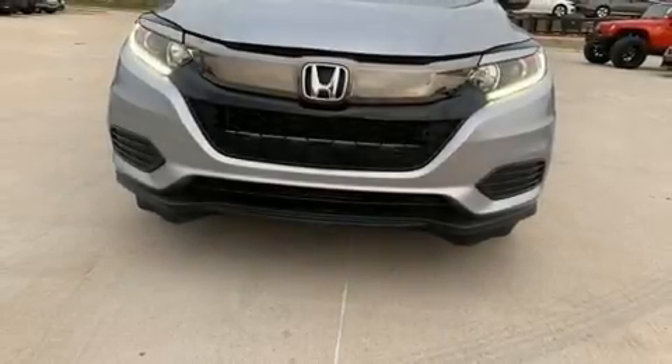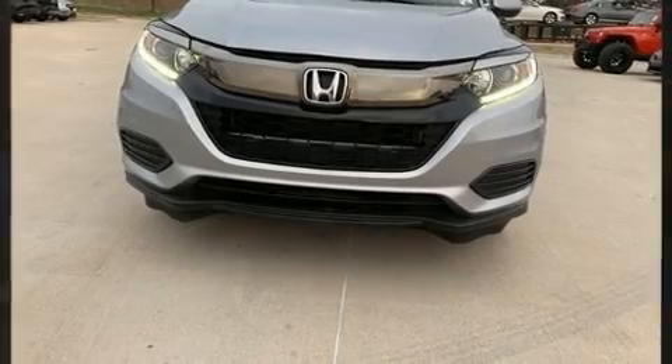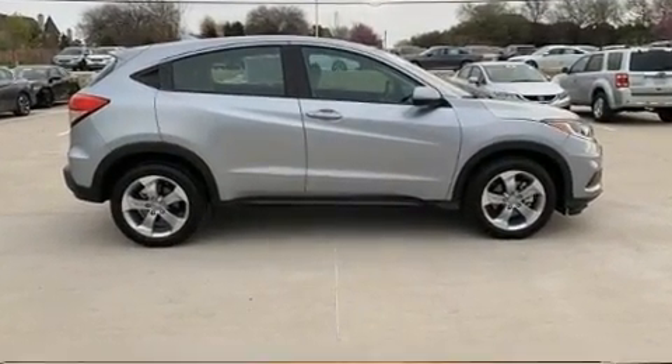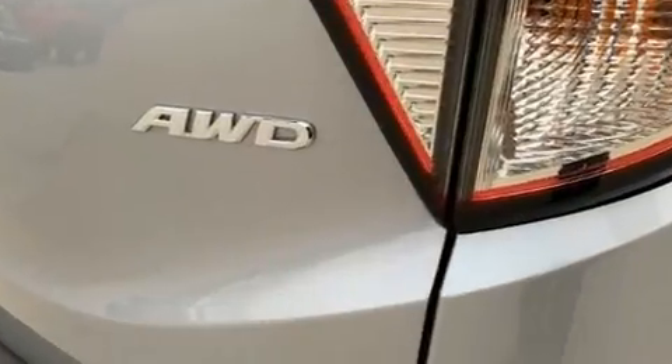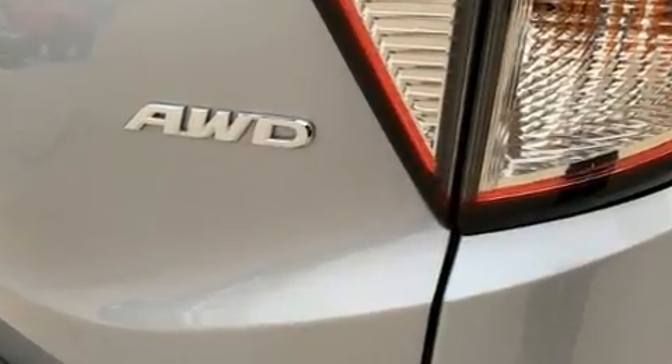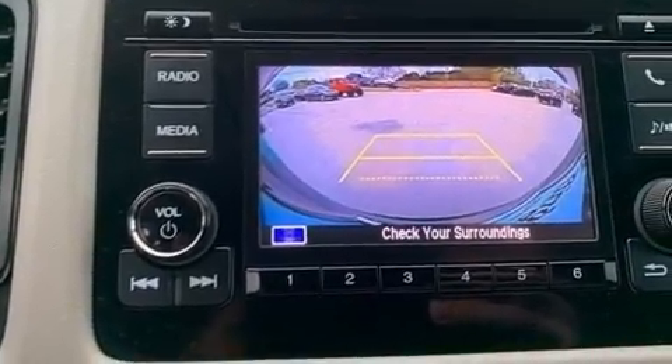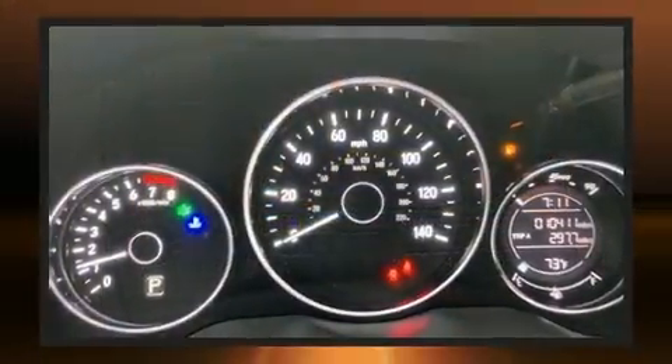Come test drive this 2019 Honda HRV. It features a continuously variable transmission, all-wheel drive, and a 1.8-liter four-cylinder engine. This model accommodates five passengers comfortably and provides features such as a tachometer, rear wipers, and cruise control.